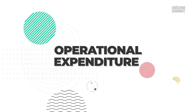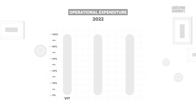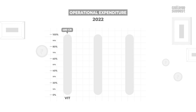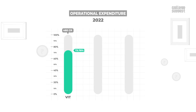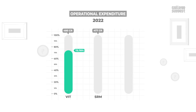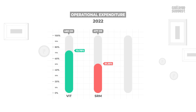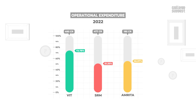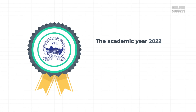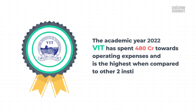Operational Expenditure: For the academic year 2022, VIT has spent a total of 480 crores, a large portion of which, 73.78%, was spent on salaries for teaching and non-teaching staff. SRM has spent a total of 477 crores, with 51.35% spent on maintenance of academic facilities. Amrita has spent a total of 185 crores, out of which 56.97% was spent on salaries for faculty and other staff. VIT has spent 480 crores towards operating expenses and is the highest when compared to the other two institutions.